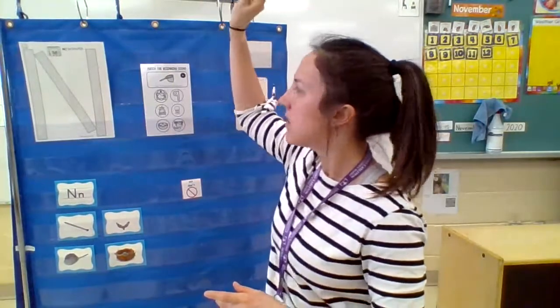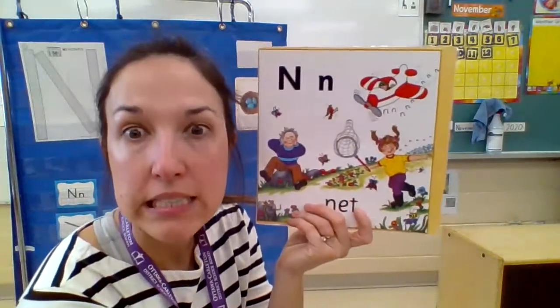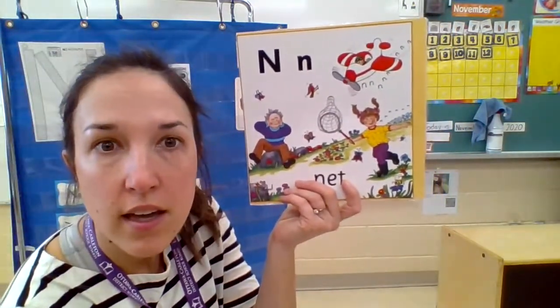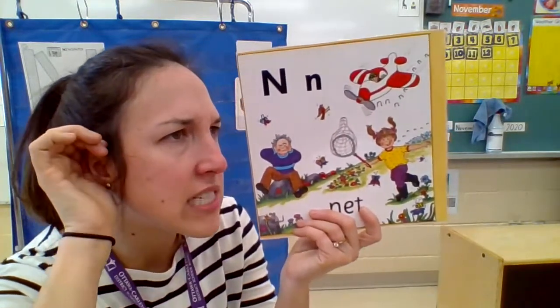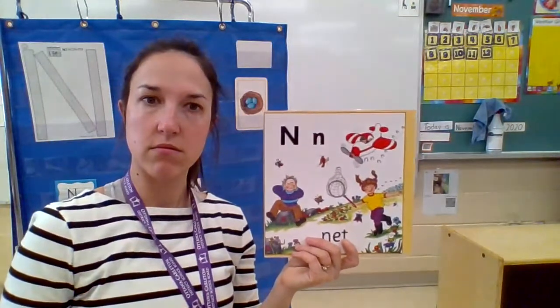And the sound that the letter N makes — let me tell you this story. So there's a little girl named Nancy, and her dad Ned decided to take her out with a net to catch some butterflies. When Nancy was trying to catch butterflies, she saw a plane in the sky. She listened to the plane and heard it say that sound. She thought, that's the sound the letter N makes and it's also the sound of this plane.